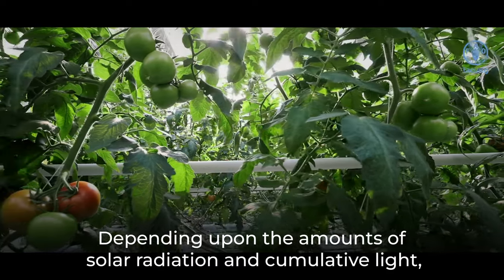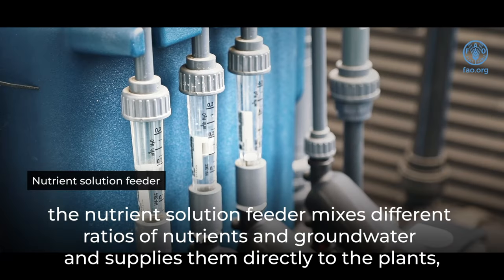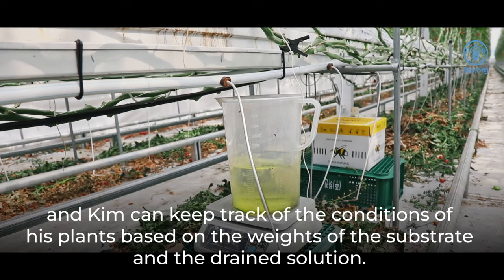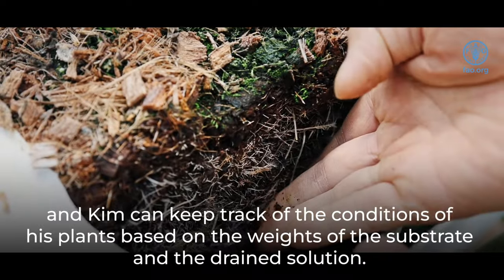Depending upon the amounts of solar radiation and cumulative light, the nutrient solution feeder mixes different ratios of nutrients and groundwater and supplies them directly to the plants, and Kim can keep track of the conditions of his plants based on the weights of the substrate and the drain solution.